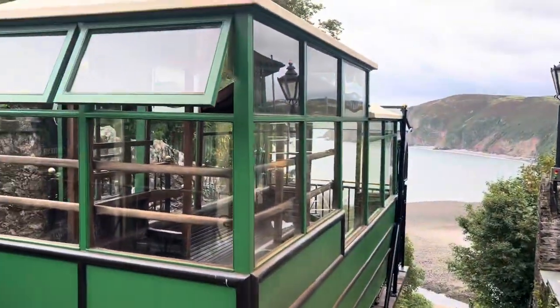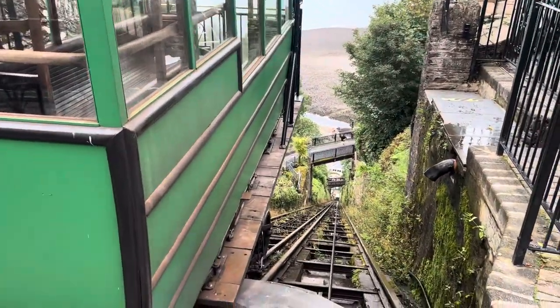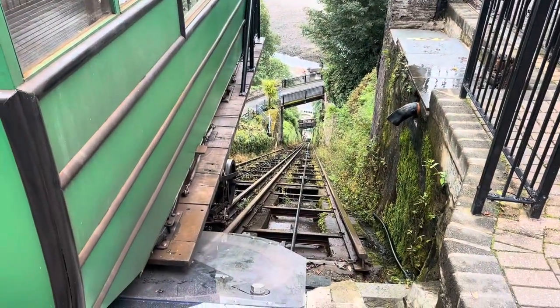But fantastic — looking forward to going down. It opens from 10 to 7, I think, on this one. It says it's £3.50. I think that's not bad for a ride going up and down, and it's probably far nicer than walking up and down.